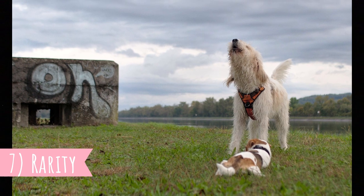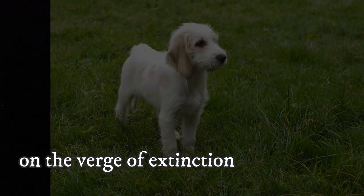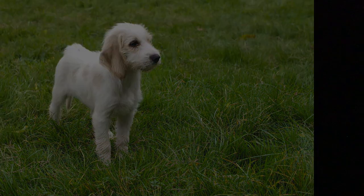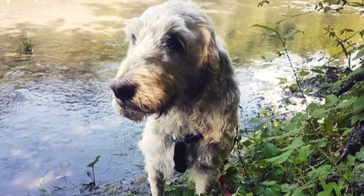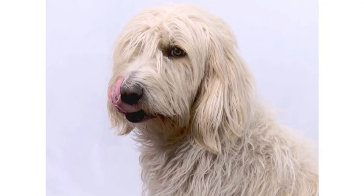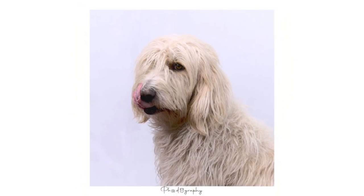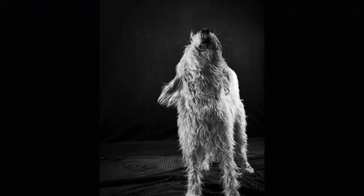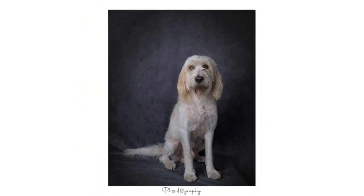Number 7: Rarity. The Briquet Griffon Vendéen was never an extremely popular breed and was a few times on the verge of extinction — for the first time during the French Revolution. The breed survived, but hunting with dogs became less and less popular, so the numbers of hunting dogs started to decline. Fortunately, in 1907 a breed club was formed to restore the breed. They were doing a great job, but numbers were yet again reduced during the Second World War. Luckily, the breed once again survived and its population was restored. It is still considered a rare breed, especially outside France, though good numbers exist in their home Vendée region.